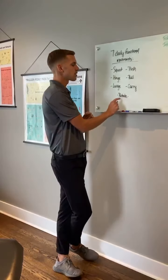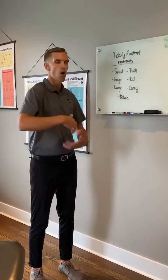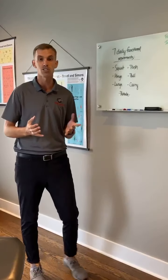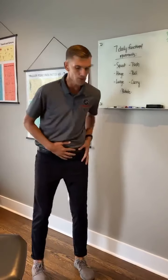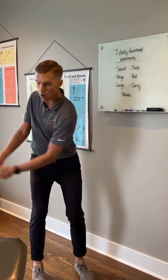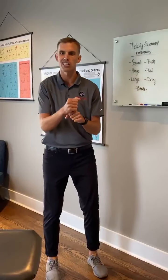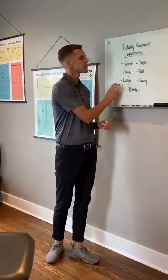The seventh and final movement is rotation. We need a healthy amount of spinal rotation throughout the entire spine so we're moving through those joints correctly. Think about golfers or baseball athletes — they have to rotate through their hips but also share motion throughout the spine. If they're moving too much in just one area, that breaks down and can lead to issues down the line.